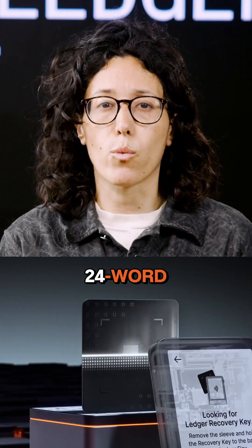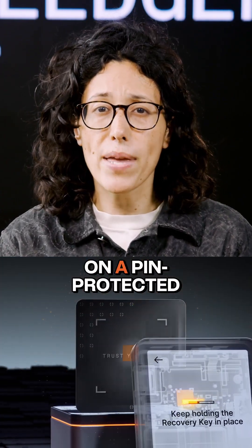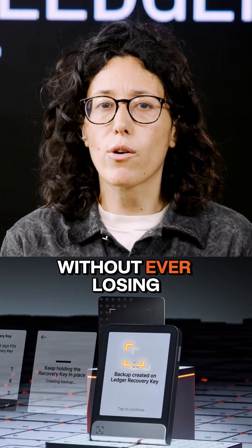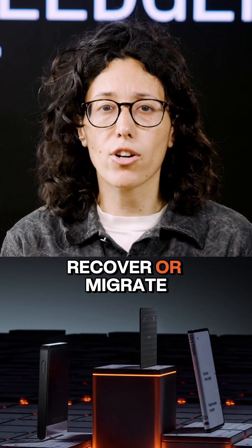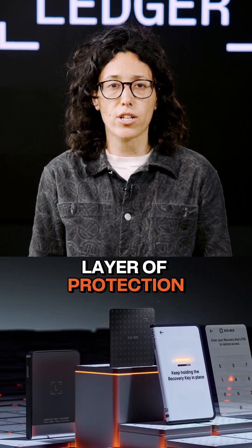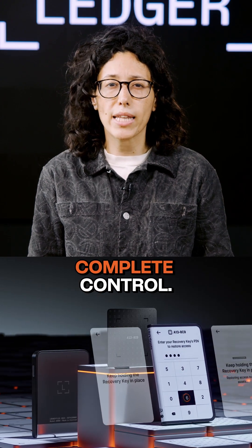It stores your 24-word phrase offline on a pin-protected secure element, offering robust resilience without ever losing the ability to recover or migrate your assets. And it gives you an extra layer of protection while preserving your complete control.